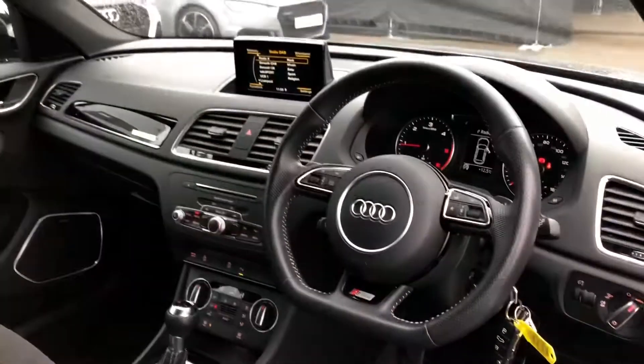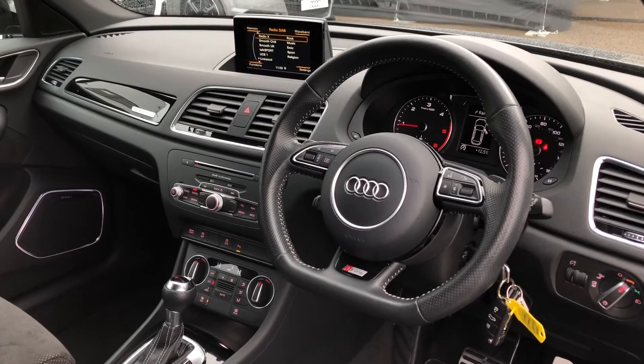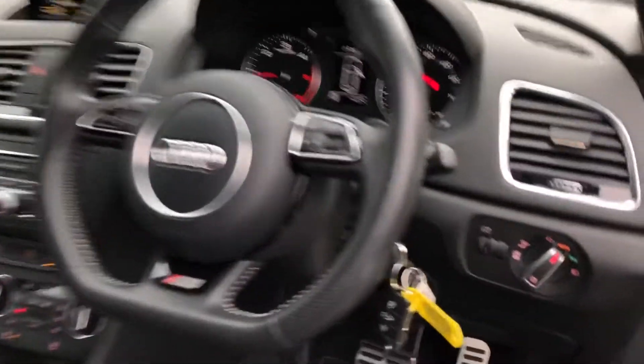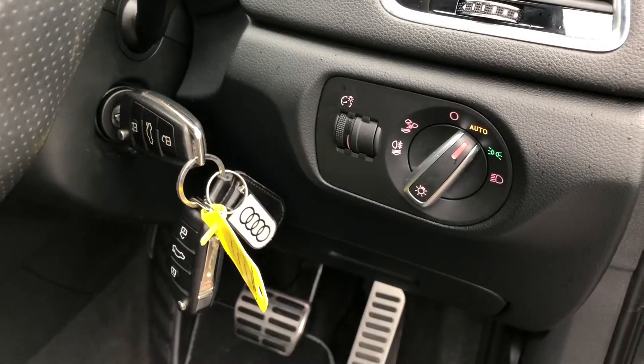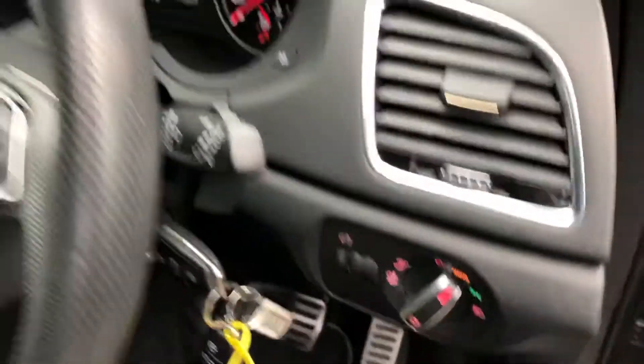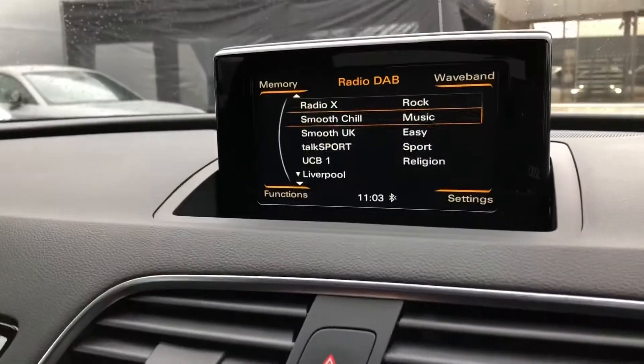The driver gets a very nice flat-bottom three-spoke multifunction steering wheel to control the screen in front of them. To the right of the wheel you get your automatic headlight settings, and in the center of the dashboard you will find your MMI.